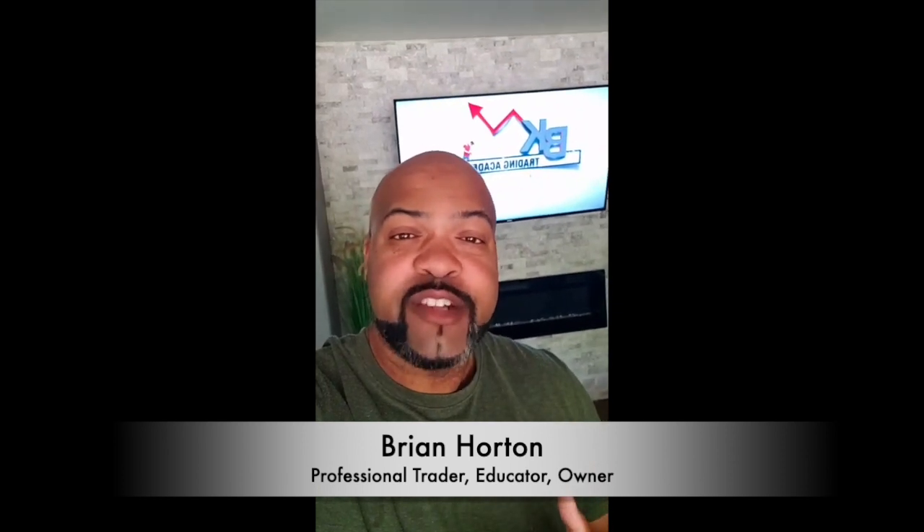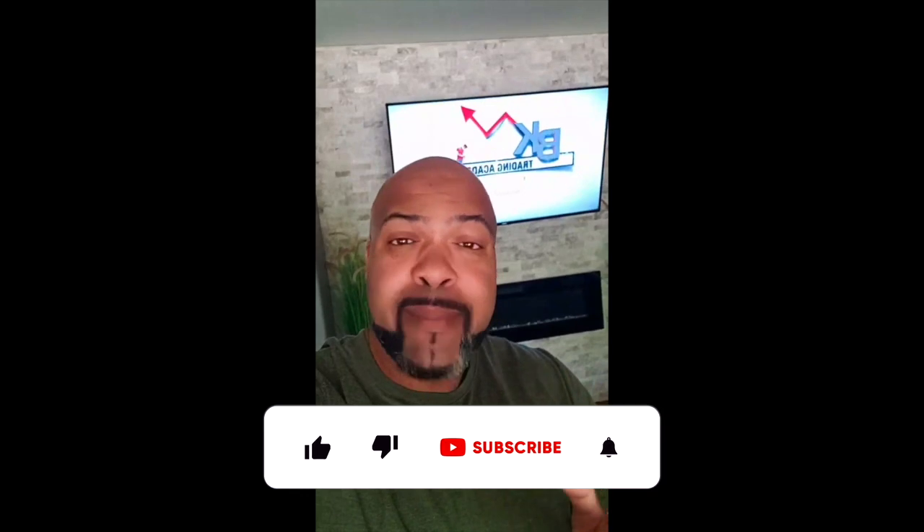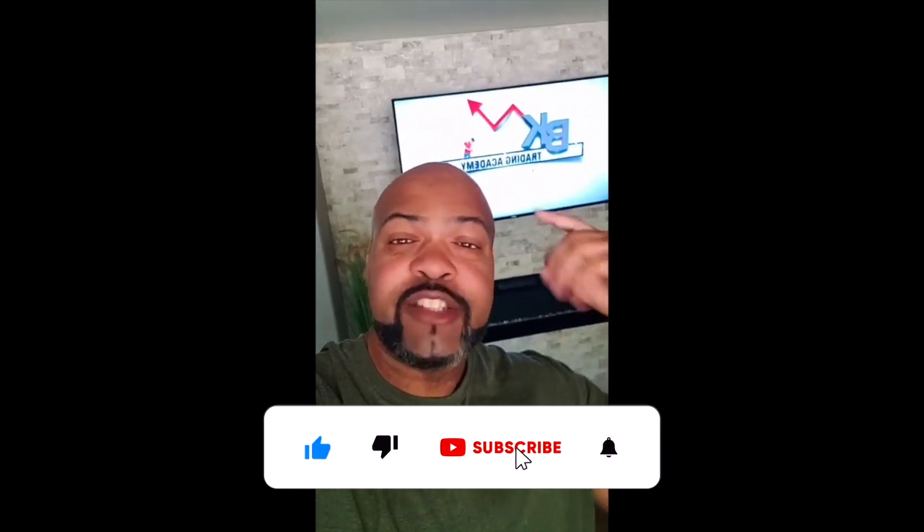You know why? Because I understand the bigger picture. If you guys have been following us for a while, you know that the bigger picture tells you the true story. I'm Brian Horton with BK Trading Academy — professional trader, investor and owner. And I got your back with Bitcoin. Subscribe, like and comment if you haven't already. Let's get into it.